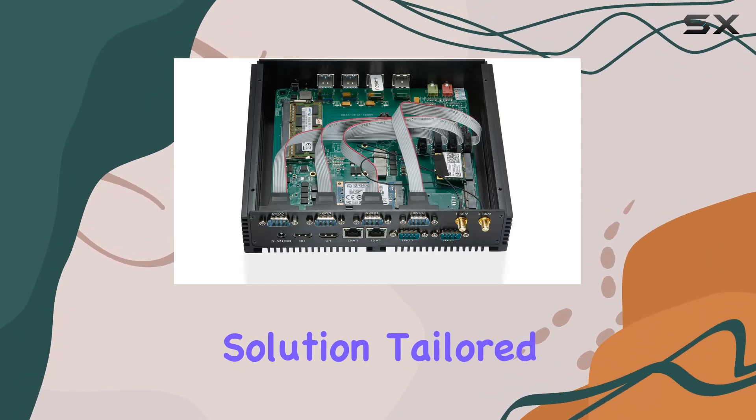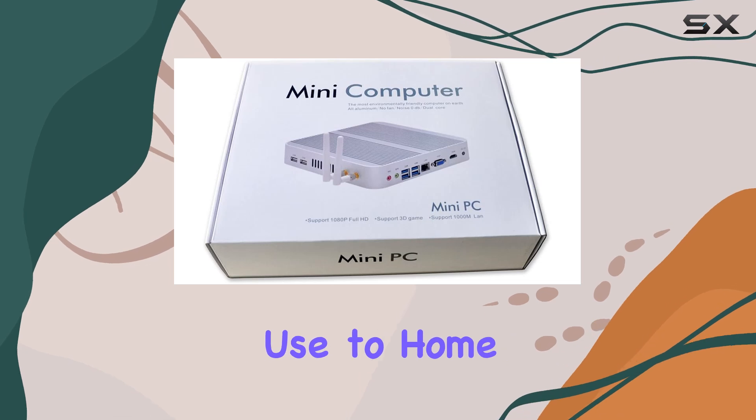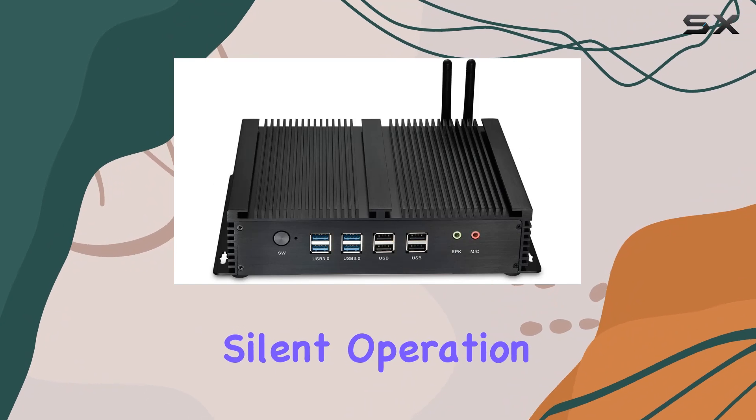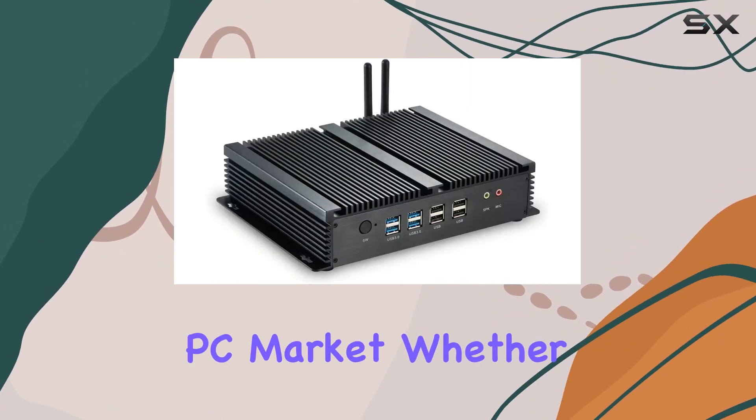In conclusion, the IDRA's fanless mini desktop PC is a compact yet powerful solution tailored for a variety of applications, from industrial use to home entertainment and everything in between. Its robust specifications, silent operation, and ample connectivity options make it a top contender in the mini PC market.